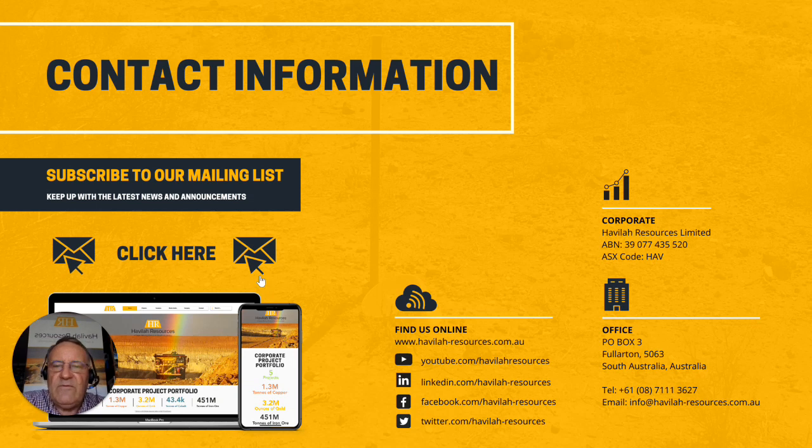As always, if you want more information, please check our website or drop me a note at info at Havilah. Until next time, bye bye.